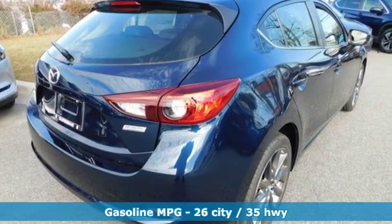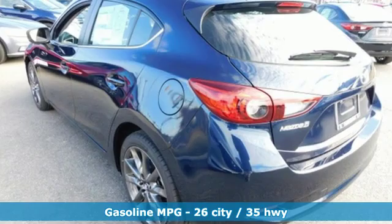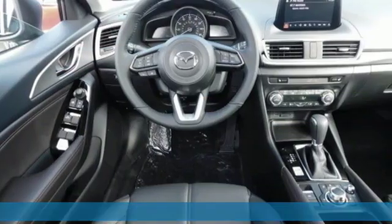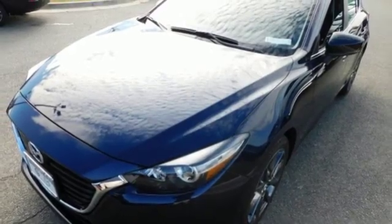Features include streaming audio, power heated mirrors, dual zone climate control, doors and push-button start proximity key, front heated bucket seats, inline four-cylinder engine.